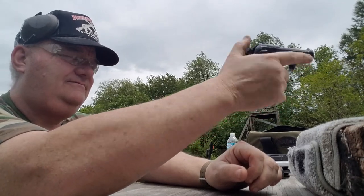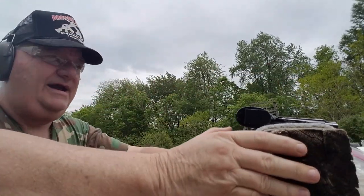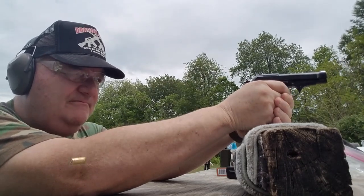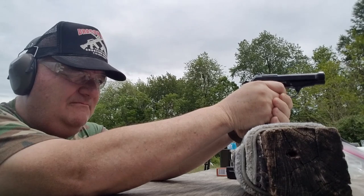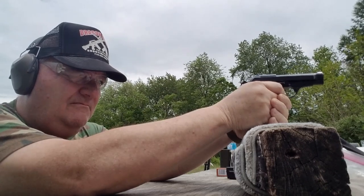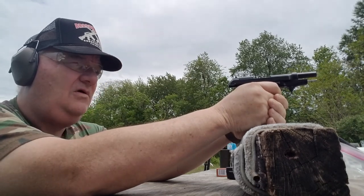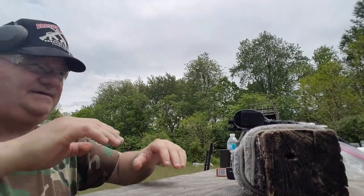The safety is good and positive. Let me get some ear muffs on and take a whack at it. All right, here we go — drawing down. And we're shooting.